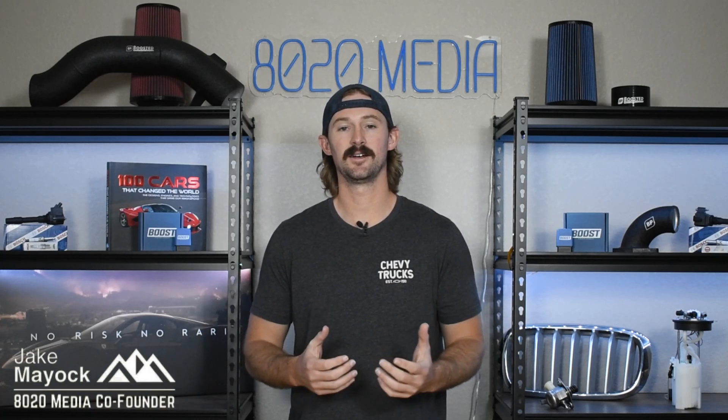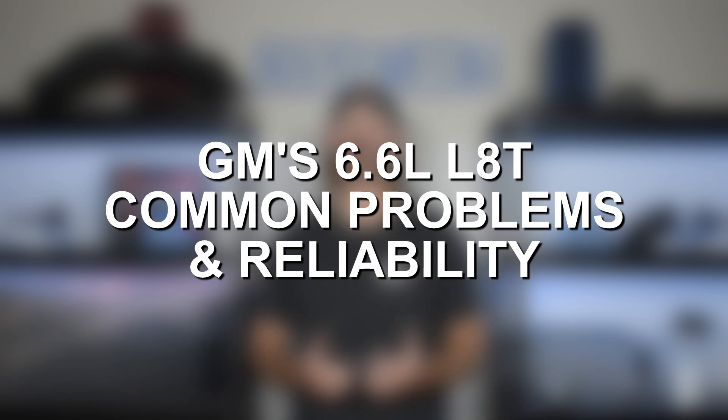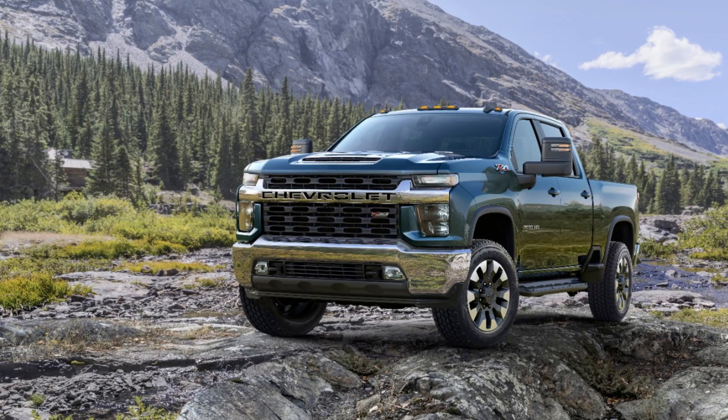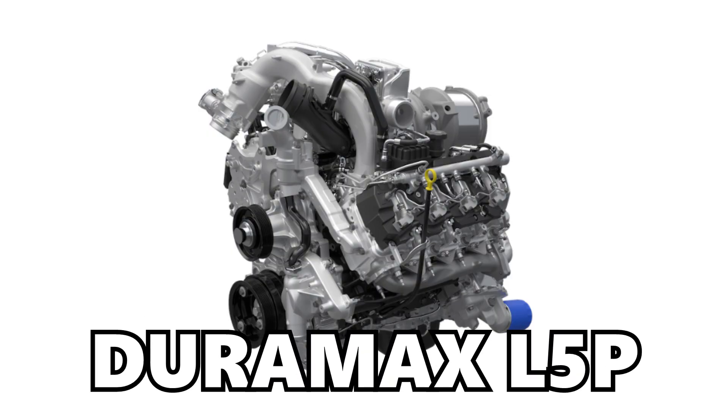Hey guys, Jake from 8020 Media here. Today we're going to be talking about common problems and reliability with GM's relatively new 6.6 liter LAT gas engine that's used in their HD 2500 and 3500 series trucks as the alternative option to the L5P Duramax.